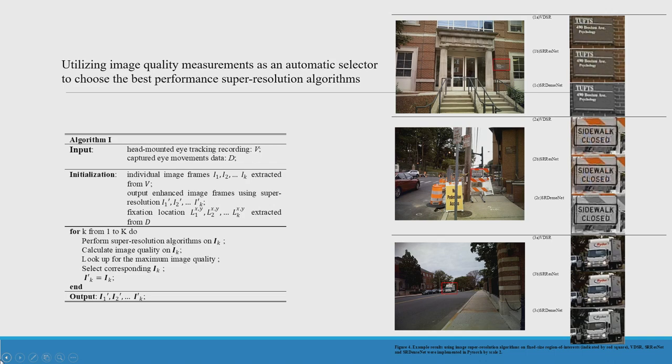The algorithm for automated selection uses head-mounted eye tracking data as input. We feed the algorithm with eye tracking and captured eye movement data, convert them into individual frames, apply super resolution, then use different types of no-reference image quality measures to choose the super resolution algorithm that gives the best results.